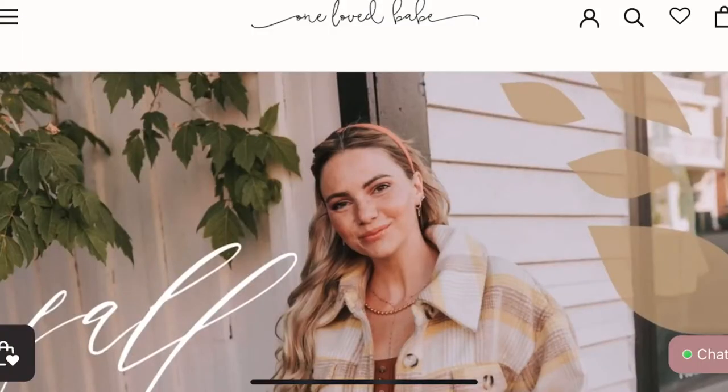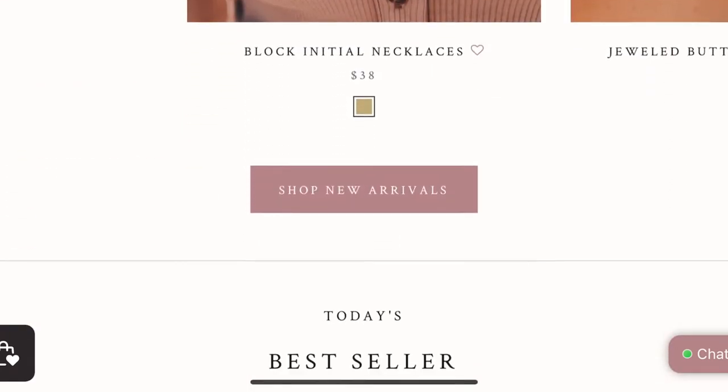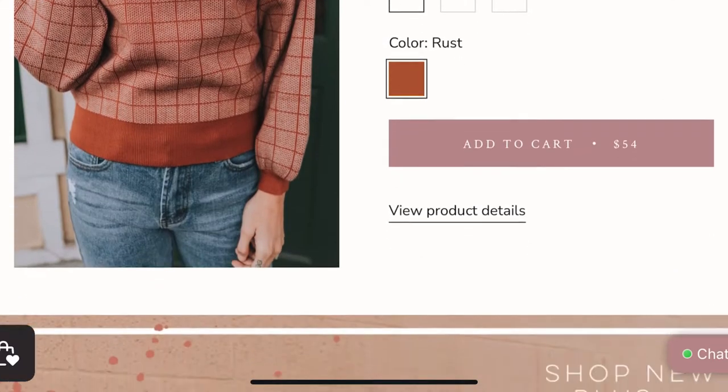As far as the website itself, I would say it's very user-friendly and aesthetically pleasing, easy to navigate, everything right there laid out where it's easy to see. It's really a great website.